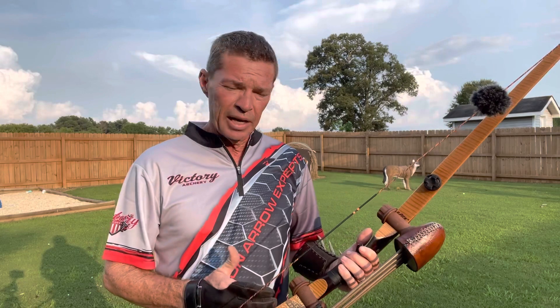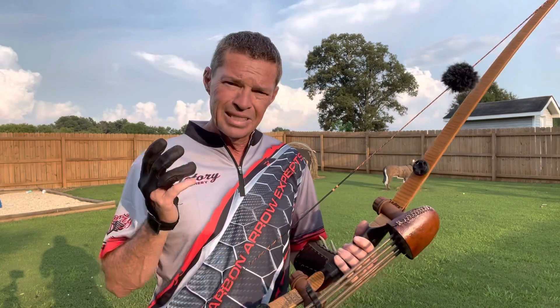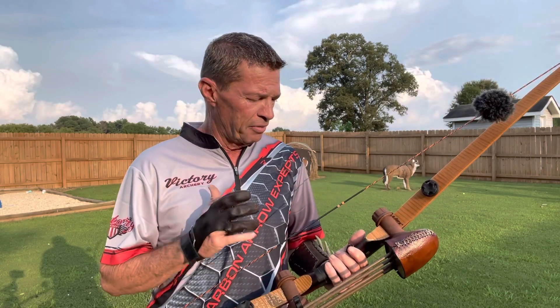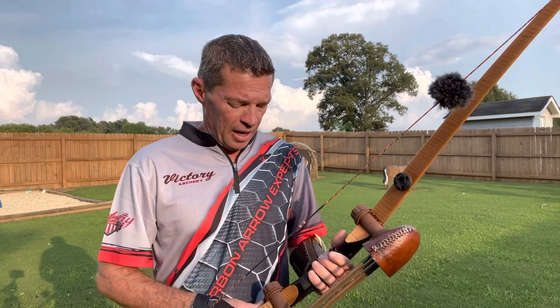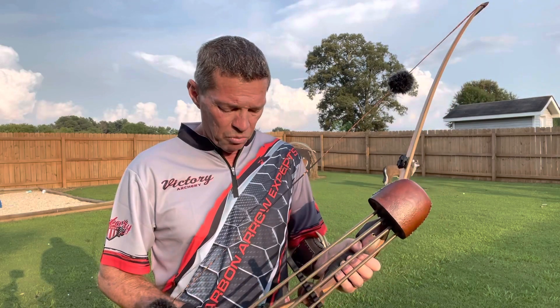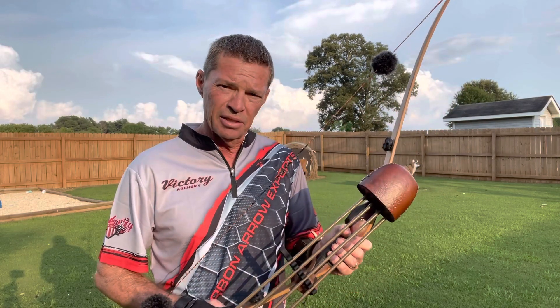Victory Carbon Triad Eras arrows, Selway Quiver, TTT String — the finest gear, guys. A super bow, great bow. And we know that somebody will make excellent, excellent use of this bow.